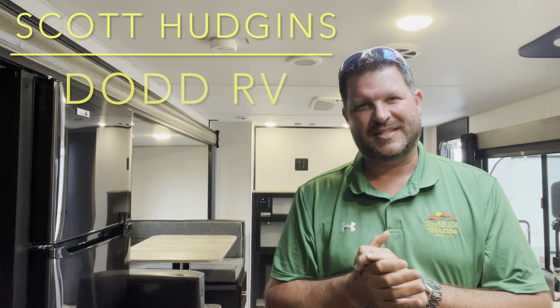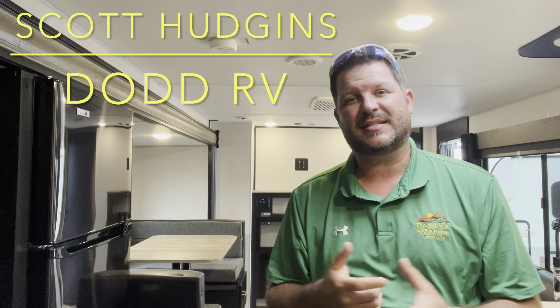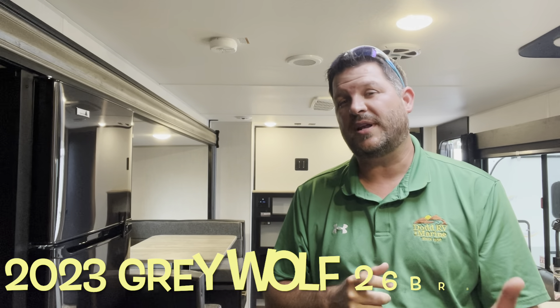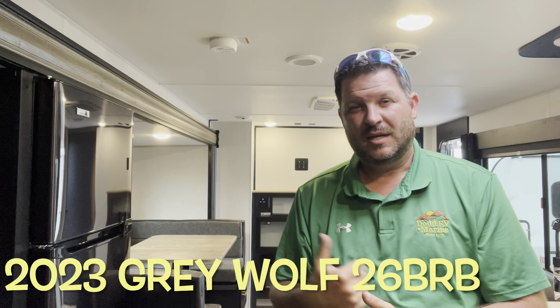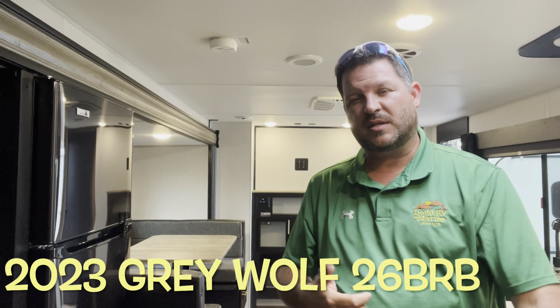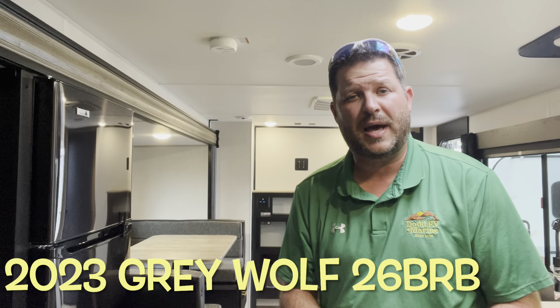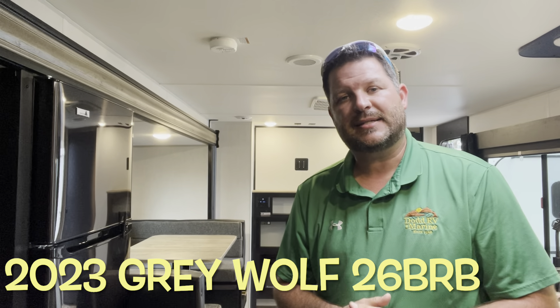Hello again everybody, it's Scott Hudgens with Diod RV located in Yorktown, Virginia. Family owned and operated since 1956. Today we're looking at a brand new 2023 Forest River Grey Wolf 26 BRB. Single slide out, private master bedroom up front, bunks in the back. You got an outside kitchen, electric jacks, juice pack which has a solar panel. A lot of nice features on this — let's get started and take a look.